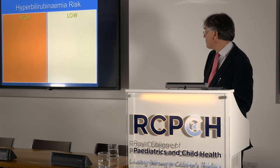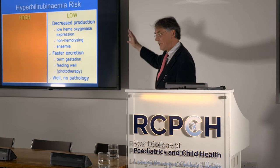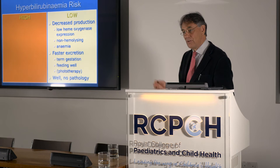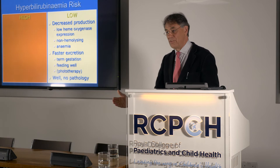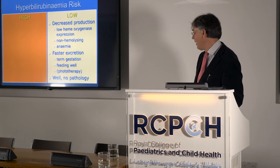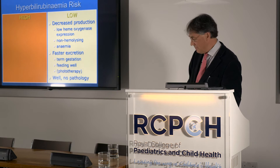Quickly going through reasons why certain babies are more prone to jaundice. The low-risk group: genetically, you may have low heme oxygenase expression, generating less bilirubin; if you're not hemolyzing or are anaemic you have a smaller heme pool; some people are faster excretors of bilirubin. If you're term, feeding well, phototherapy hastens excretion, and if you don't have pathology you should be at low risk.